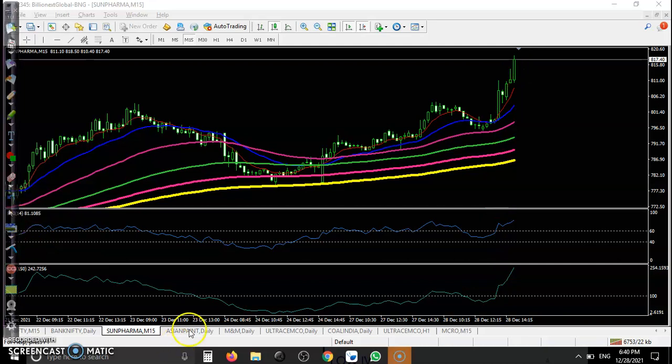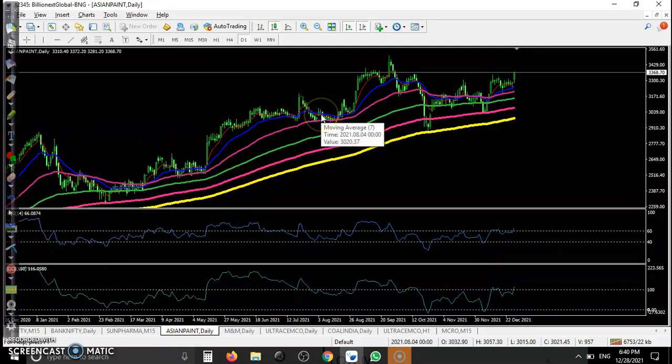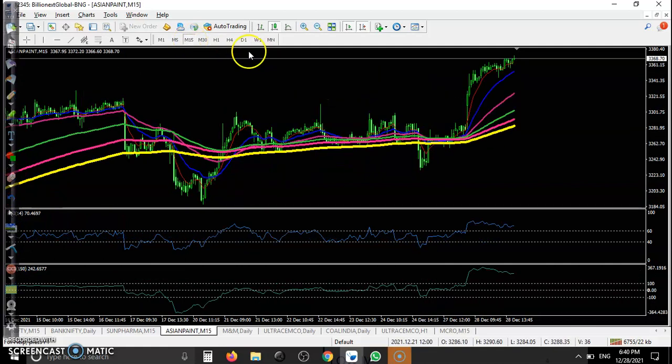Another one — Asian Paints. Daily timeframe shows a clear uptrend. In the 15-minute timeframe as an intraday trader, price opened somewhere here, pulled back, and created a perfect entry point above this candle. All the way price goes up from this area, confirmed by RSI and CCI. We need at least two to three confirmations.